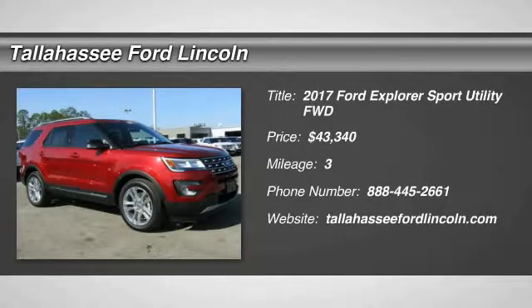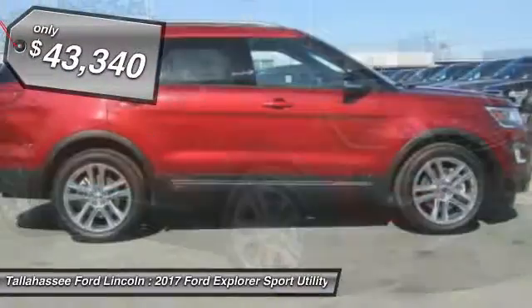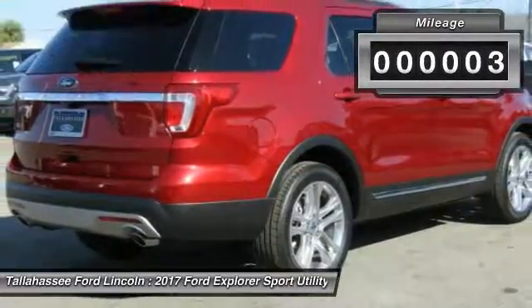2017 Explorer. You've got a lot of capabilities to call on in a Ford Explorer. Don't underestimate your choices. And is priced below $45,000. This vehicle has less than 100 miles.